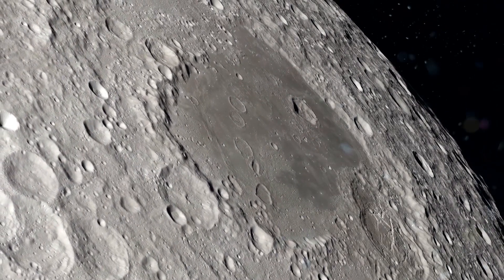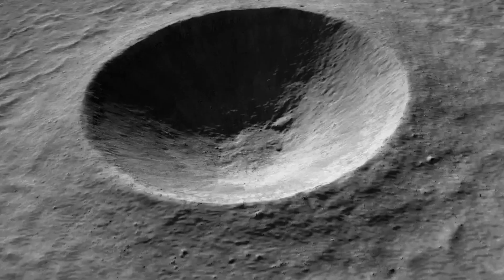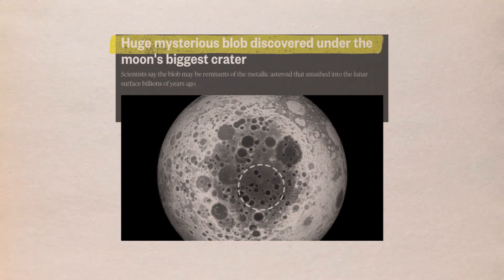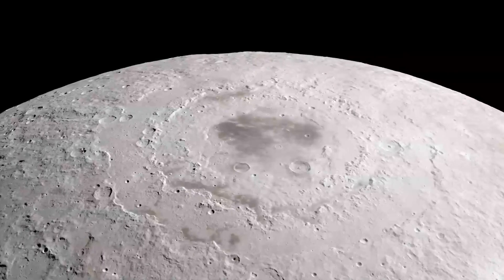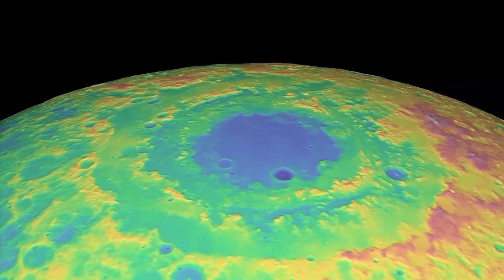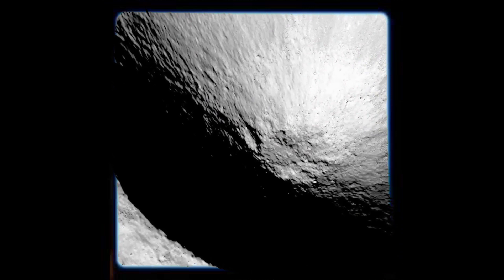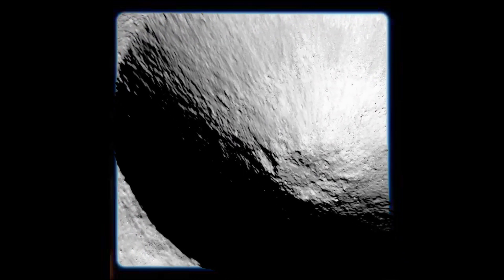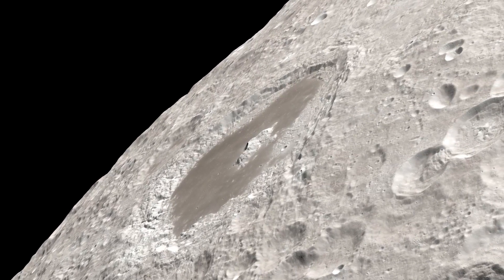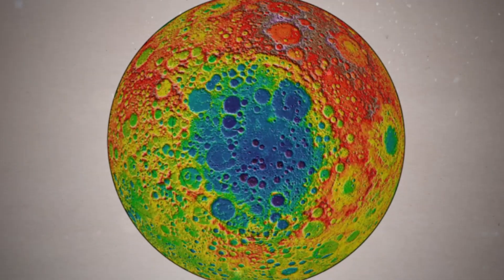Refinement of previous calculations for the thickness of the crater's crust and density of the mantle was made possible by this new information, which revealed an unusual surplus of mass in the mantle. The data provides a picture of what's going on both above and below the ground. Gravity is stronger when there is more mass, such as higher topography or denser rocks, and these maps show a clear distinction between the Basin and most of the Moon's big craters.